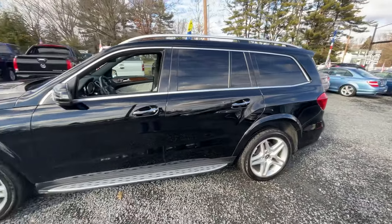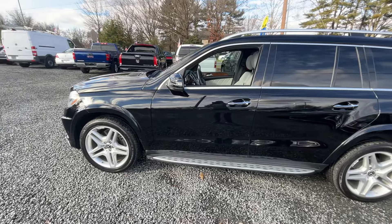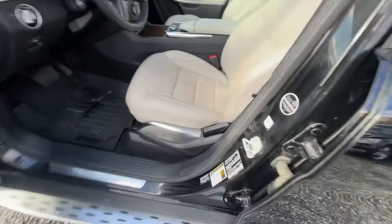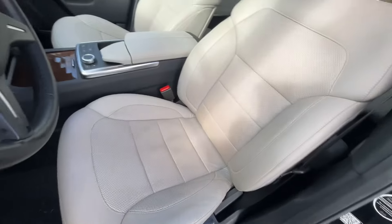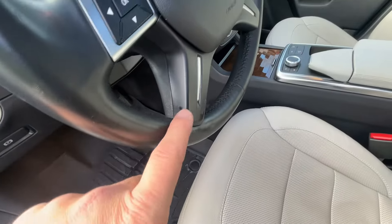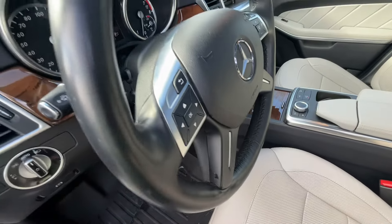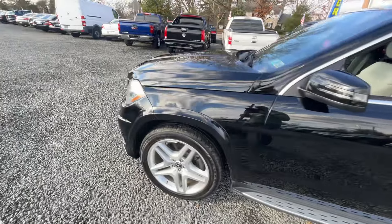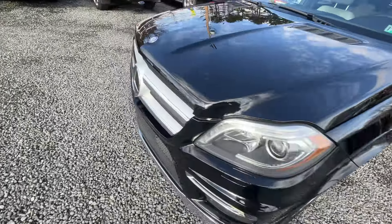The condition is just off the charts. You do not find them this nice. Even just the driver's seat — there's hardly any wear. The most wear I saw was right here and right there on that button. That's really all I found. Let me pop the hood — it's PA inspected until July of next year.